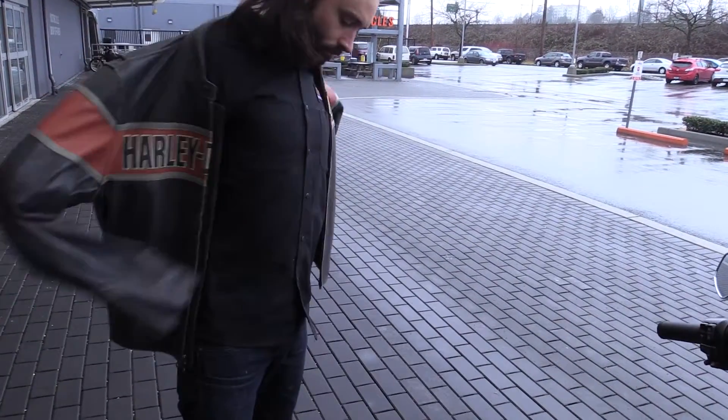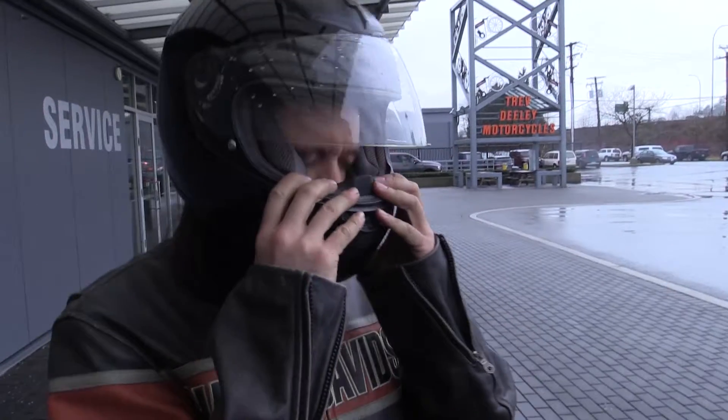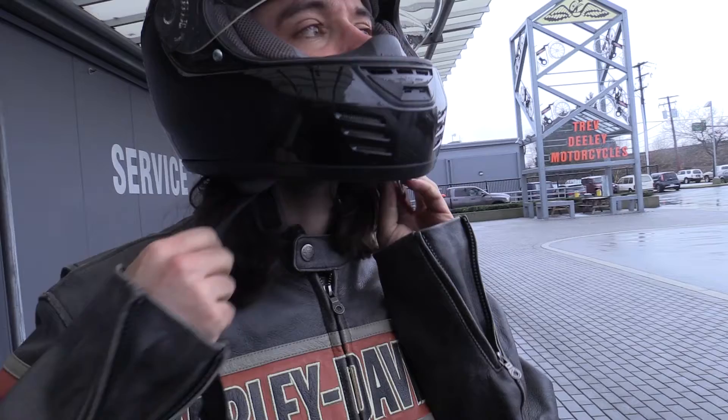The Vancouver Motorcycle Show at Tradex is going to be showcasing over 150,000 square feet of motorcycle mecca with all the major manufacturers there. We're very excited that Harley-Davidson Canada will have their corporate display celebrating 100 years of Harley-Davidson in Canada.